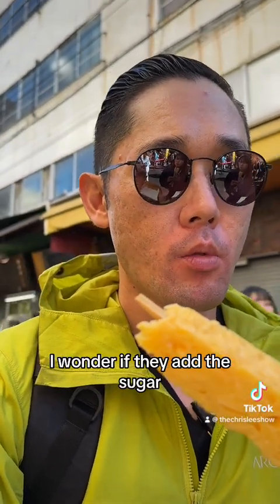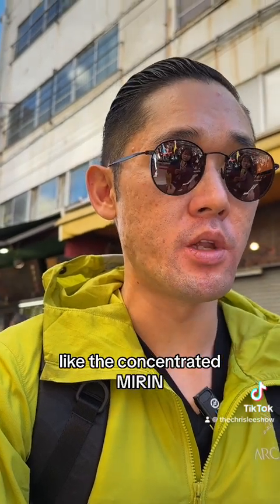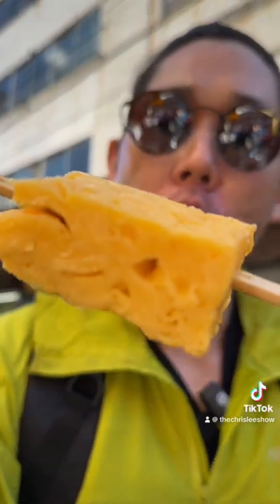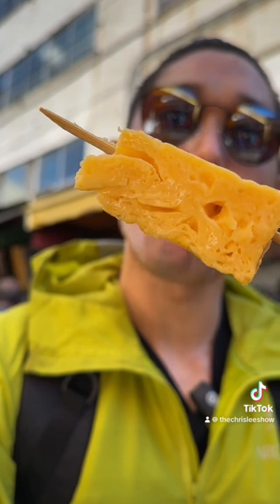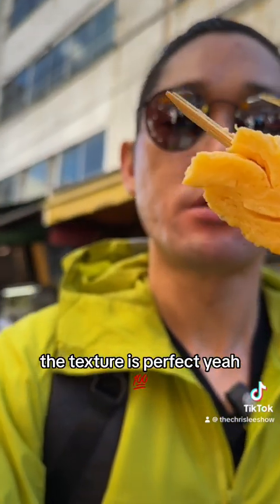It's not a little too sweet, I think. I wonder if they add the sugar, or if that's like the concentrated mirin. Yeah, I noticed that things here tend to be good. The texture is perfect, yeah. Temperature is good.